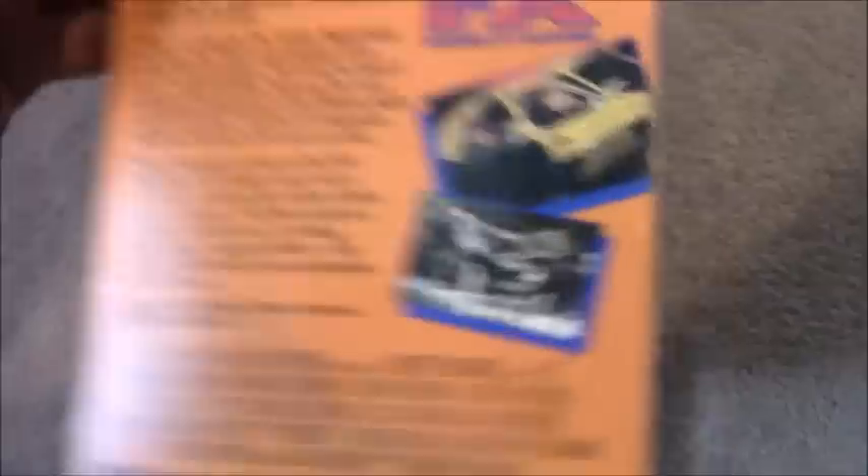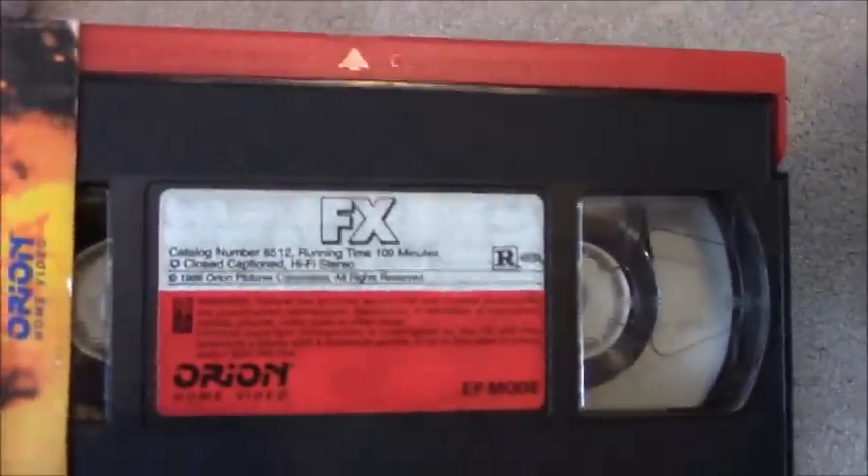Next one's an Orion EP Movie Chest: FX Murder by Illusion. I also have the EP Movie Chest of FX2, and I also have the MGM Movie Time releases of FX1 and FX2 as well. It says 'Dual Pack' on it, so I'm assuming this was part of an FX and FX2 two-pack. Sticker label, red lid, December 1st, 1995.